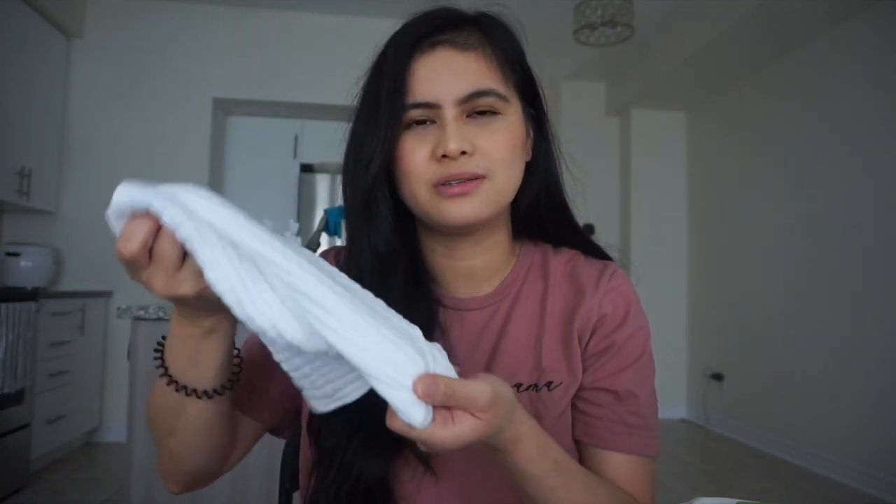The next item is the Aveeno Baby Daily Wash and Shampoo — it's two-in-one and works for us; she has no reaction to it. Next is the Aveeno Baby Lotion, used once a day after her wash. Then we have a burp cloth from Amazon — I like it because it's big, soft, and absorbs a lot more than the cute decorative bibs.